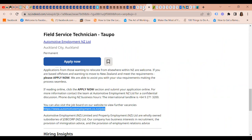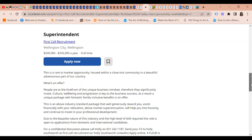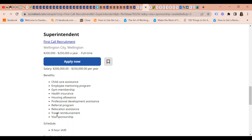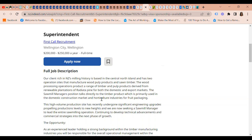Next is a Superintendent position through First Call Recruitment. The pay is $200,000 to $250,000 a year. Benefits include relocation assistance, travel reimbursement, and visa sponsorship. You will need a minimum of 10 years' experience within wood processing, forestry, or sawmilling. This is a position with one of the biggest milling companies.